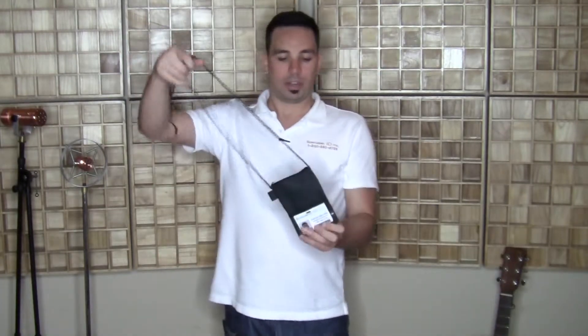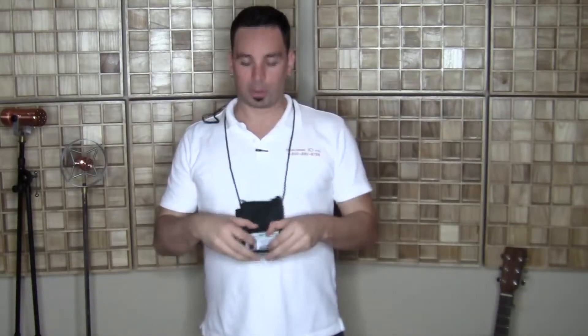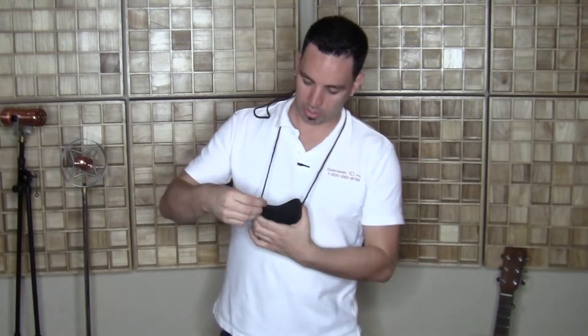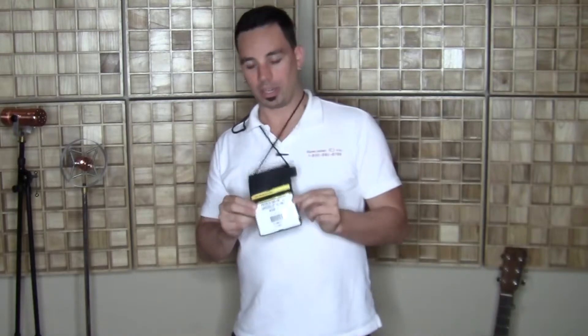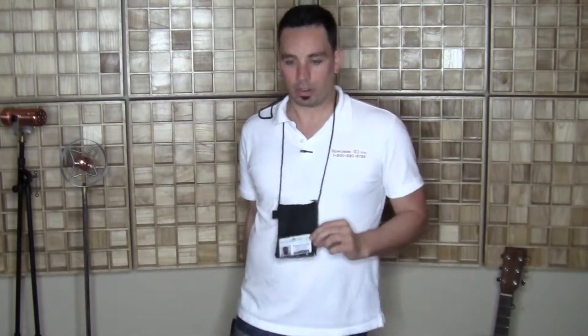I could see where this would be a great one to carry with you at a trade show. You can fill it up with all your business cards here, maybe some accessories in this zipper closure pouch, and you can keep your attendee visitor badge handy when you have to pass through the convention hall.